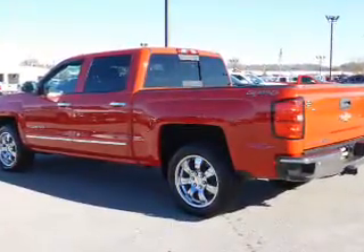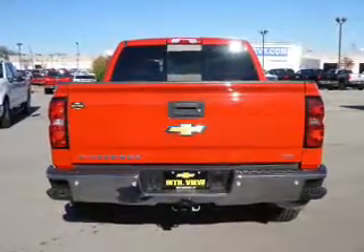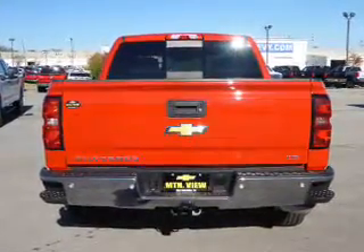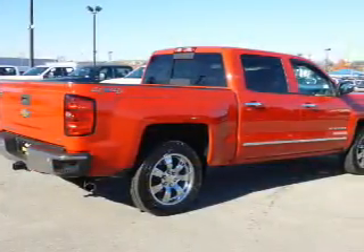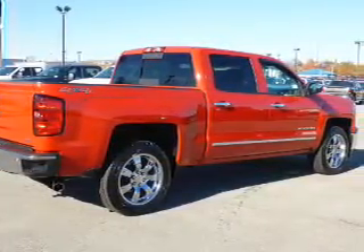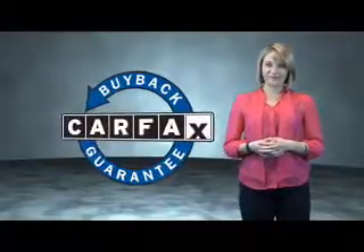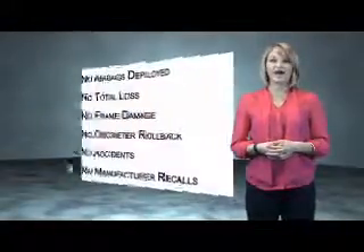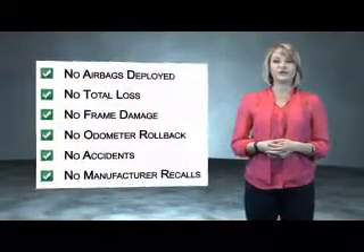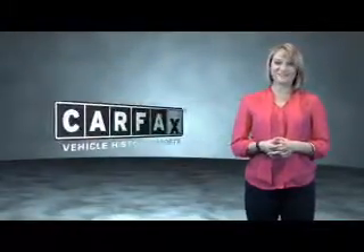Rest easy knowing this vehicle comes with a Carfax vehicle history report from Carfax, the most trusted provider of vehicle history information. This is a Carfax one owner vehicle which qualifies for the Carfax buyback guarantee. Be sure to find a complimentary copy of the Carfax vehicle history report online or contact the dealership. Just saying — show me the Carfax.